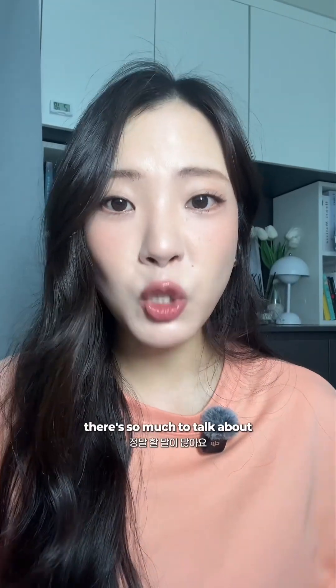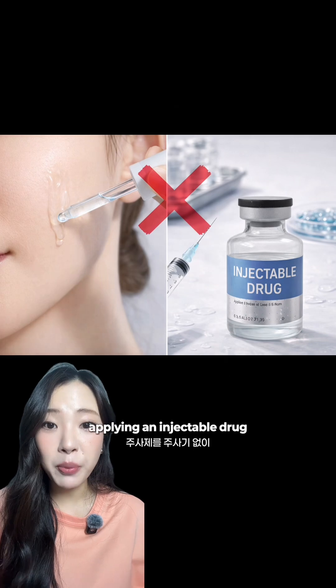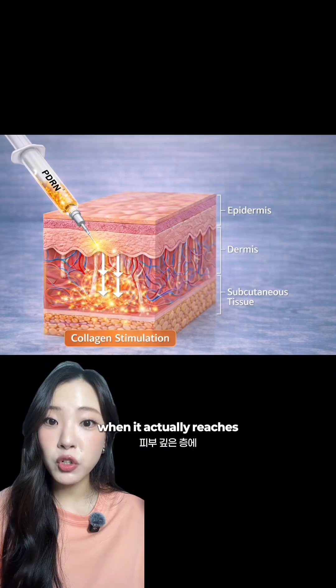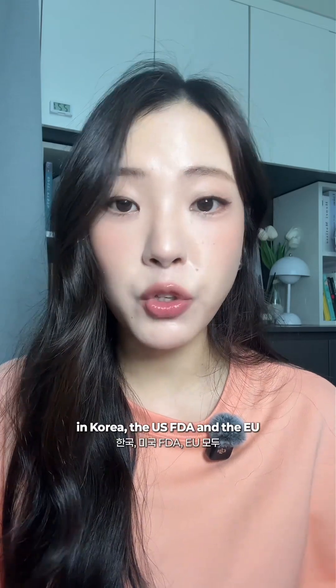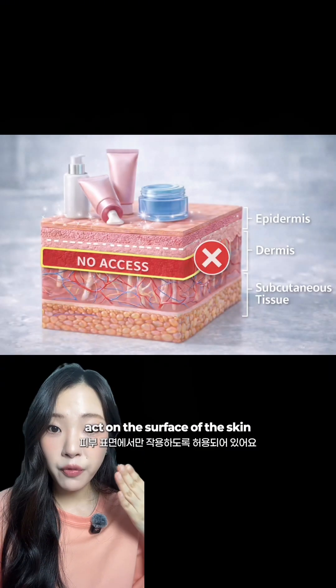First up, PDRN. Putting PDRN on your skin is basically applying an injectable drug without the injection. It's meaningless. PDRN only works when it actually reaches the deeper layers of your skin to stimulate collagen. But according to the regulations in Korea, the US FDA, and the EU, cosmetics are only allowed to act on the surface of the skin.